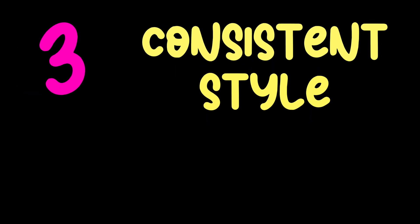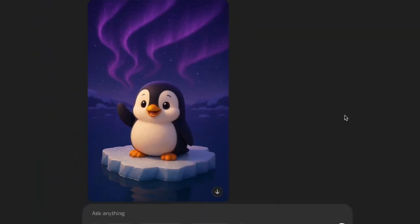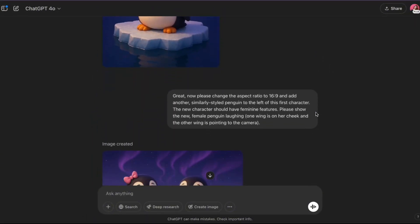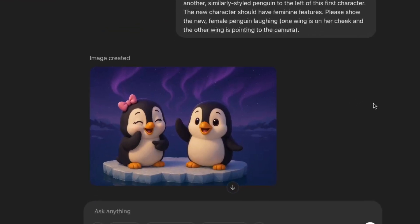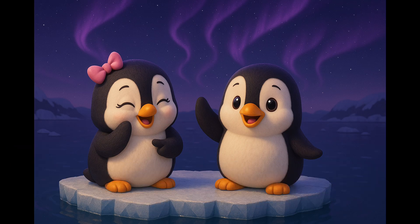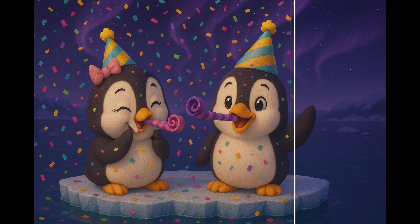Number 3: I made a few more edits to this image, and with each new iteration the image's style stayed consistent. I wanted to add another character and make sure it came out similar to this penguin — only I asked for this one to have more feminine features and to be pointing at the camera. Number 4: you can add objects too. So I gave these penguins party hats, noisemakers, and confetti.